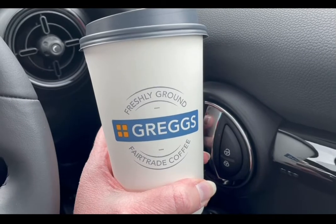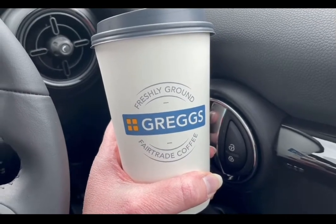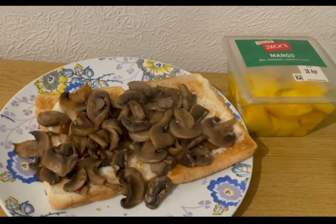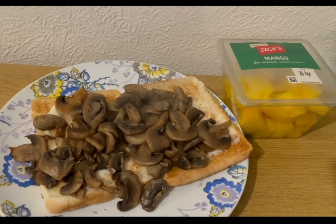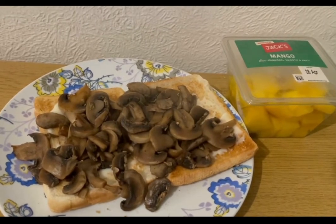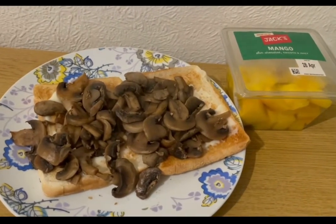I didn't realise Greg's did an app, so I downloaded it the other day and got a free drink — a large latte which is five SmartPoints. This is my lunch today for eight SmartPoints. I've got two slices of Aldi toasty bread — 104 grams which is seven SmartPoints — 25 grams of Primula Light cheese for one point, loads of mushrooms fried in water until cooked which is zero SmartPoints, and some mango for zero points. So that is my lunch for eight points.